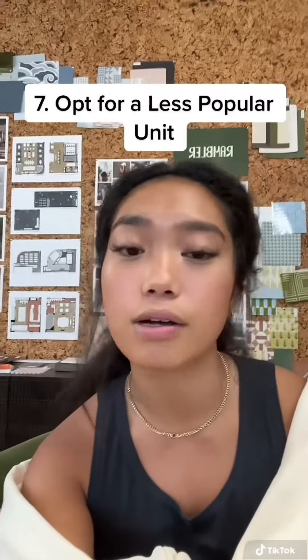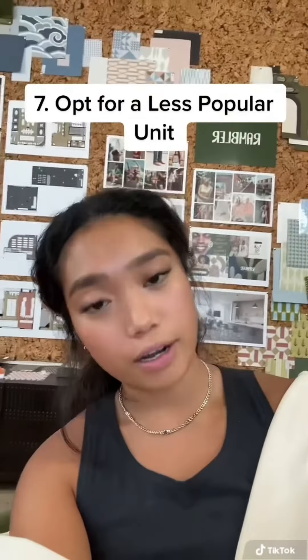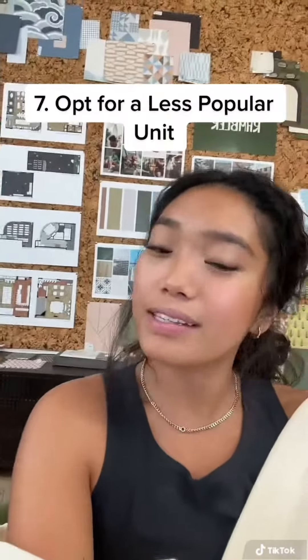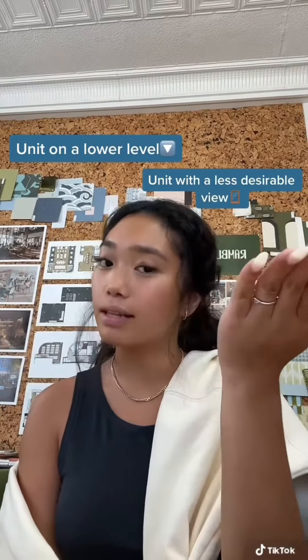Opting for a less popular unit is also a great option to save money. I know we all love the amazing views of the Austin skyline and the UT Tower, but this might be a great way to get the cheaper student housing option. There are two ways to do this: choose a unit on a lower level or a unit with a less desirable view.